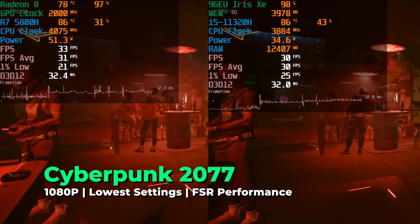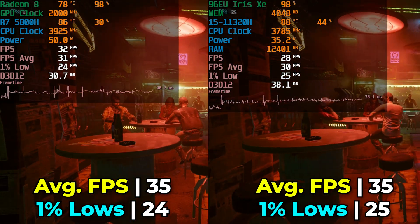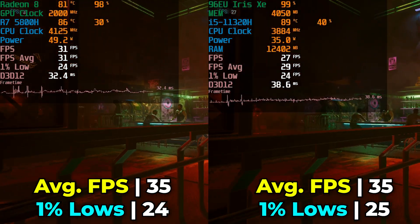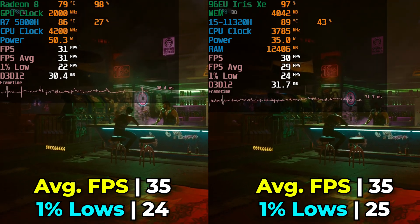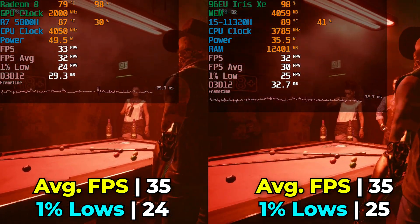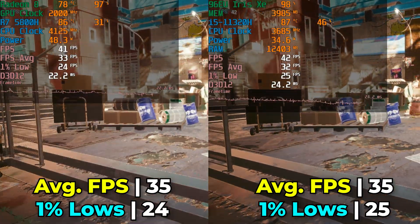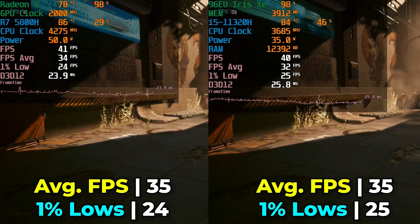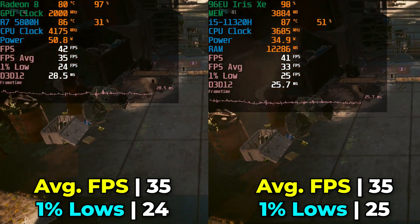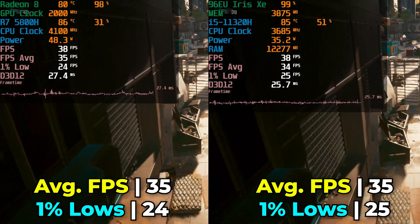Cyberpunk is a title where both systems really struggled to produce much of a playable experience, but interestingly this showed the closest levels of performance between the two systems. With the lowest in-game graphics settings and FSR at the performance preset — you can go down to ultra performance but you sacrifice a lot — the overall result between the two systems ended up nearly identical, with both giving a result that lets you know this isn't going to be a great experience on either system.